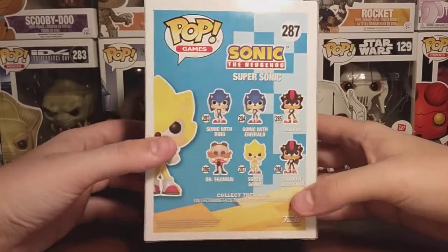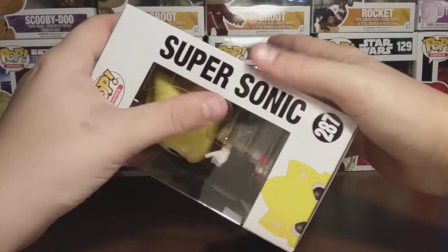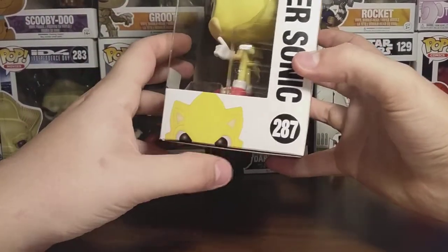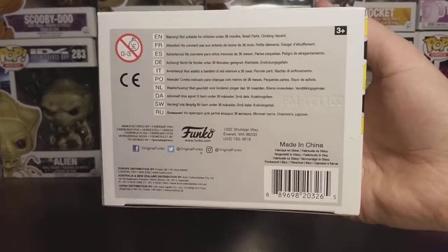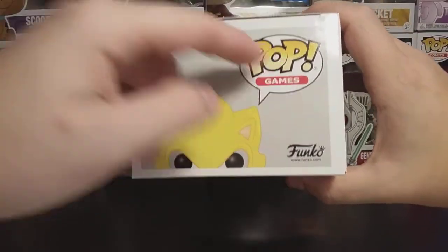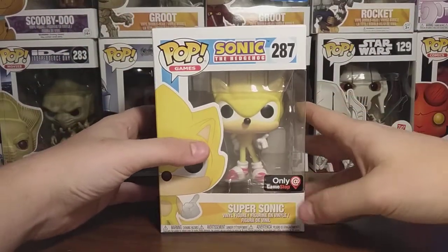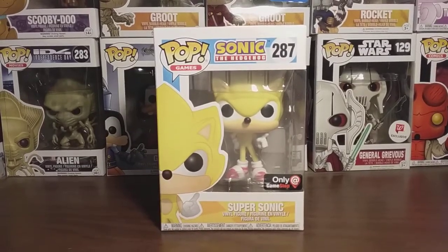That's pretty much it for the back of the box — showed you everything on it. Then on the side of the box, it says Pop Games again, Super Sonic right there, and you can see the artwork at the top of his head, as usual with Pops. On the top of the box, it says Pop Games again and you can see the artwork at the top of his head, and it says Funko right here. So that's pretty much it for the packaging on this guy. I'm going to go ahead and take him out of the box and show you guys a closer look at him. Stay tuned.